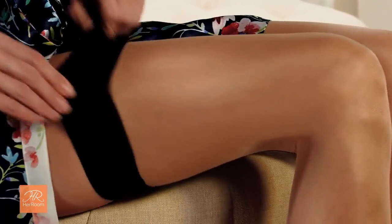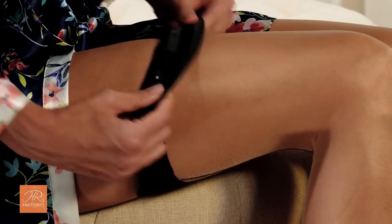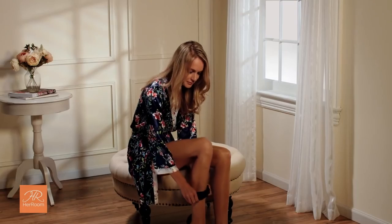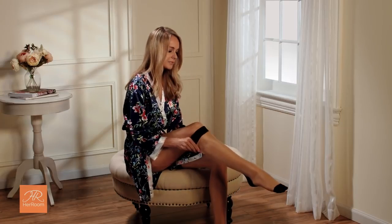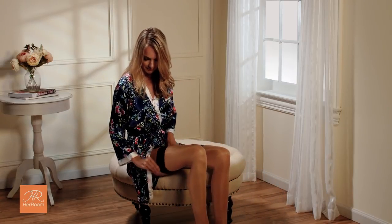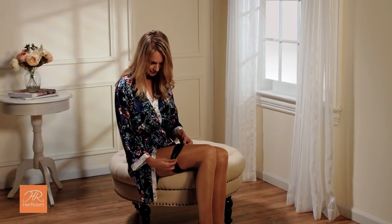Thigh-high stockings with an elastic top are a great choice to consider when you want to wear hosiery but are wanting to reduce layers around your waist. Since they stop at your upper thighs, they are one less layer to deal with and they don't need to be taken up and down during bathroom breaks, thus helping to reduce the possibility of a pantyhose run.